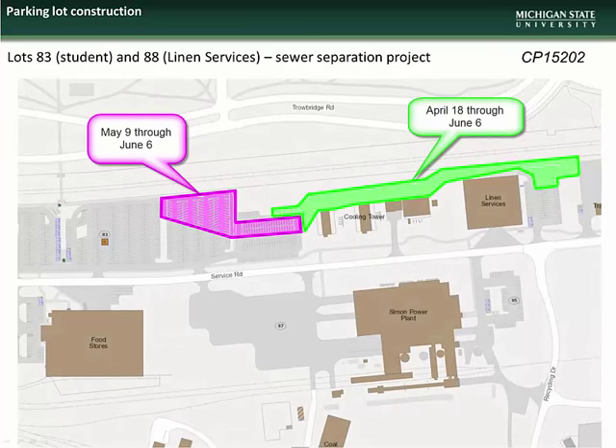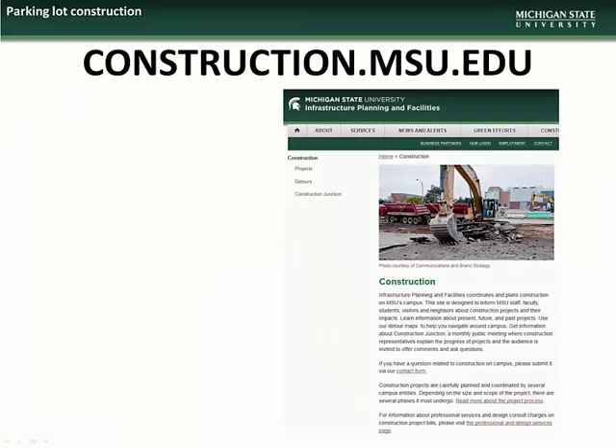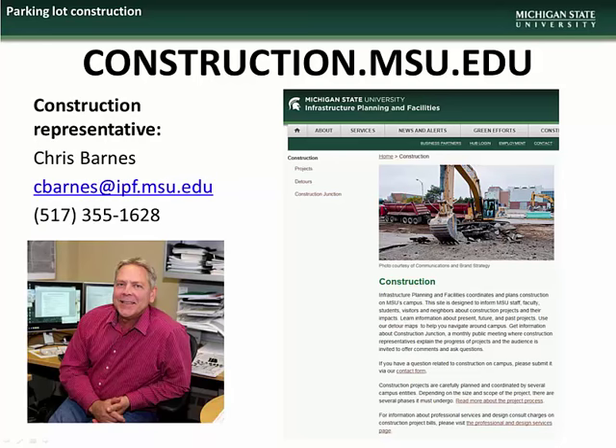The construction at Lots 83 and 88 behind the Linen Services building and power plant cooling towers will be phased, with the easternmost work being done April 18 through June 6, and the remainder of the work occurring from May 9 through June 6. This project is necessary to separate storm and sanitary sewers to better handle rainwater during heavy weather events. For further information, please contact construction representative Chris Barnes.